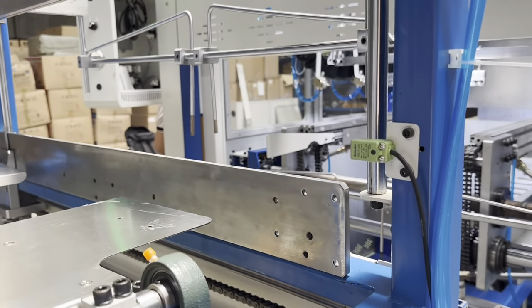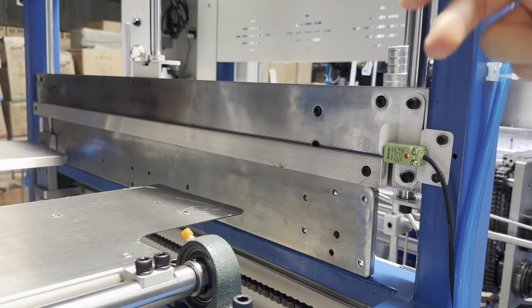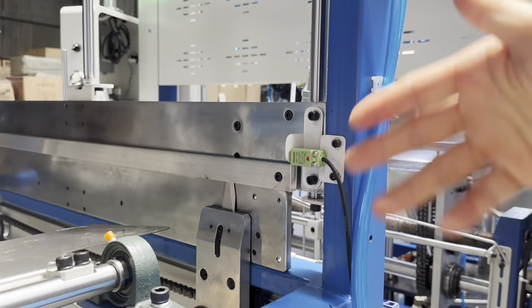This is for the safe function — when the worker puts the pin in here, you can stop it and open it as needed.